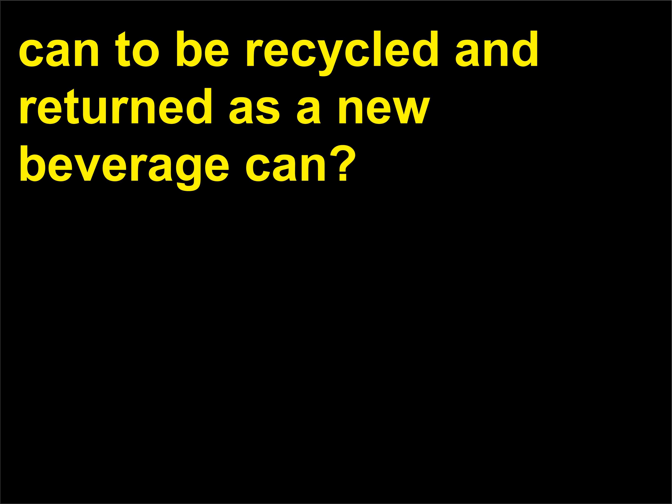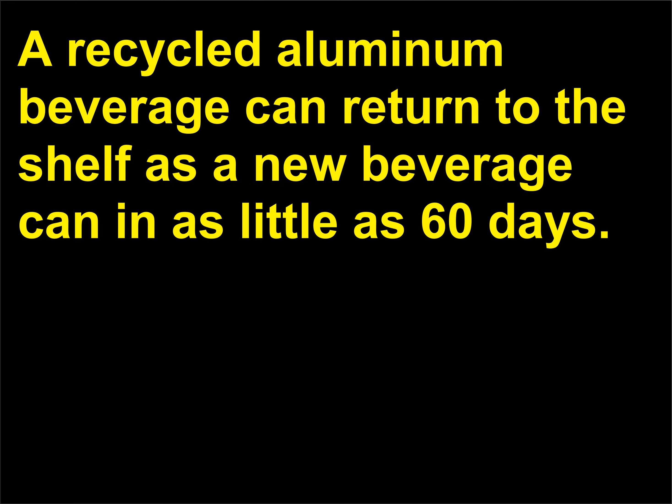How long does it take for a discarded aluminum beverage can to be recycled and returned as a new beverage can? A recycled aluminum beverage can return to the shelf as a new beverage can in as little as 60 days.